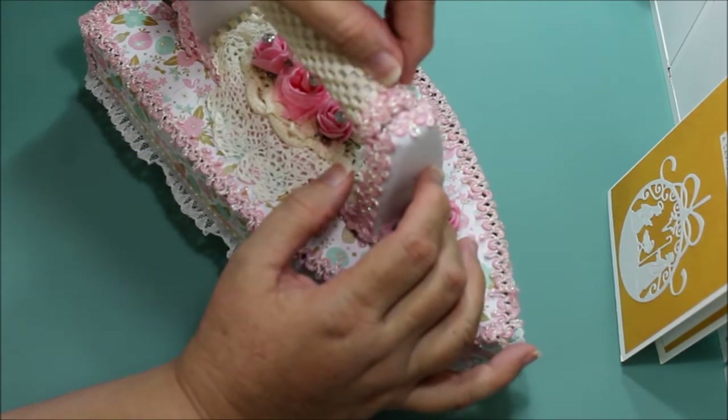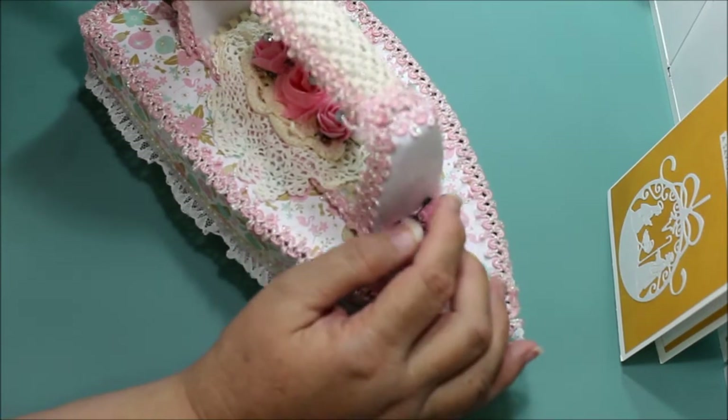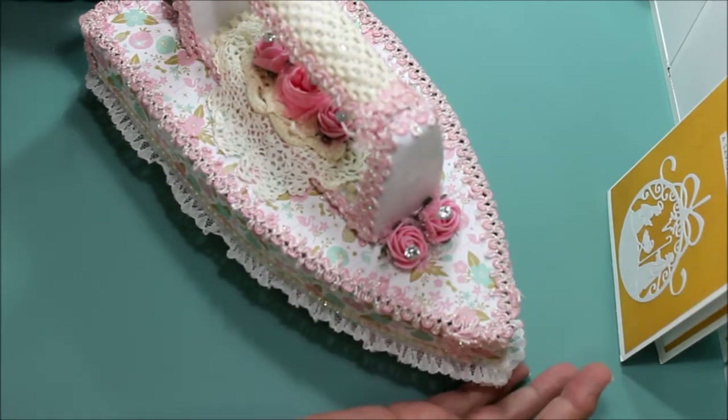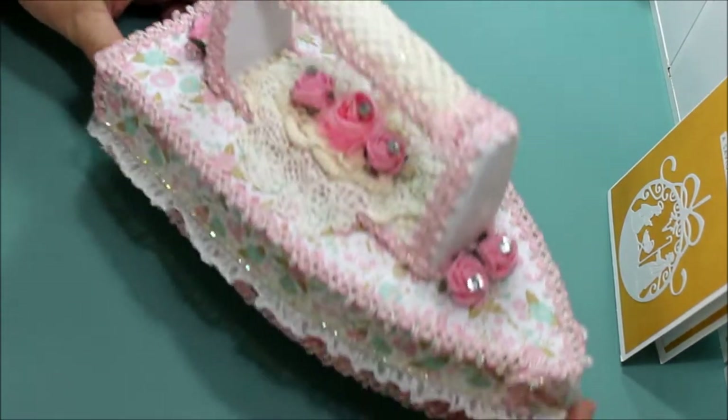What this is is very curious — this is actually a toilet paper holder right here and she's used it as the handle to this iron. This is awesome, look at that!